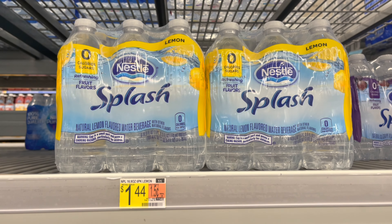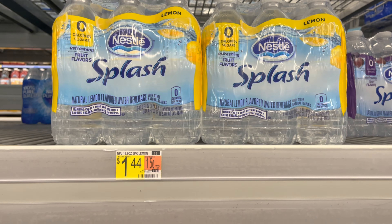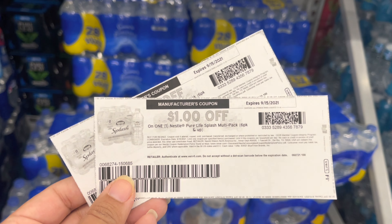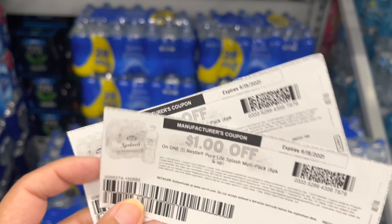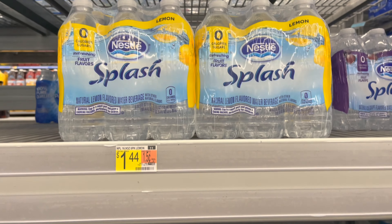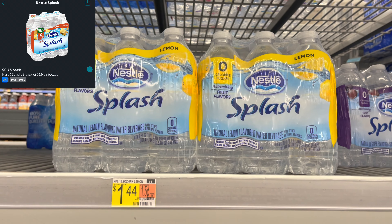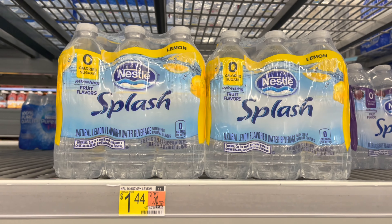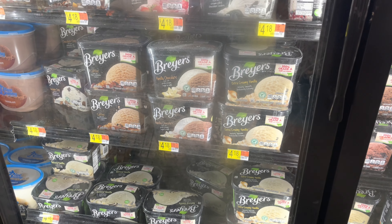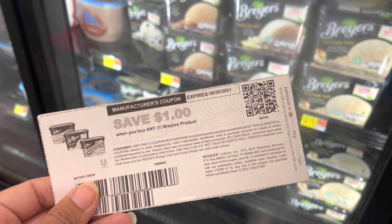Next I'm picking up Nestle Splash Water, priced at $1.44. I'm grabbing two, totaling $2.88. Using $1 off one coupons from coupons.com leaves me paying $0.88 in store, then submitting to ibotta for $0.75 back on two, making my final cost for both just $0.13.